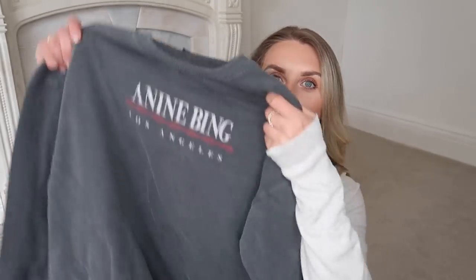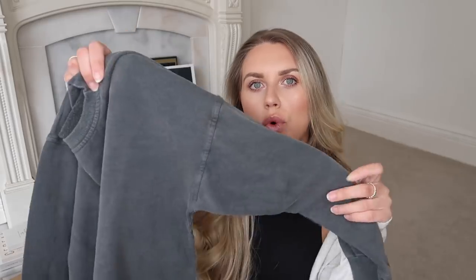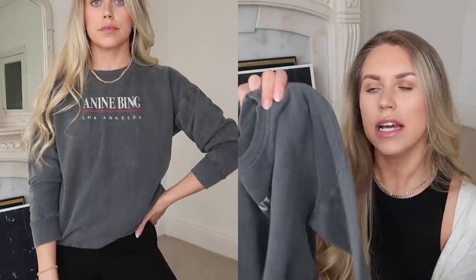One of you guys did — you actually sent me a message saying check it out, this is now on Everything5Pounds. So I went and picked it up straight away. It is an Aninbing sweatshirt. It says Aninbing Los Angeles in this kind of worn, washed grey. The only thing with this, unfortunately, is they only had smalls available and I would typically size up to like a medium or a large in a sweatshirt.